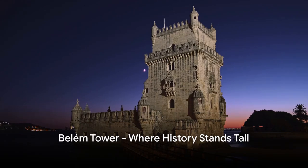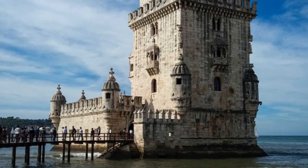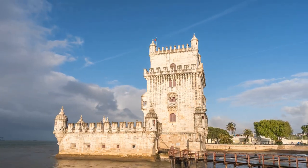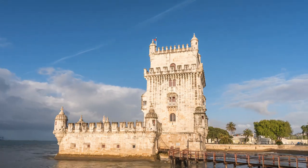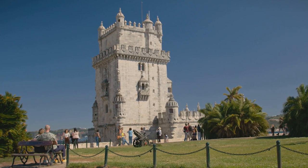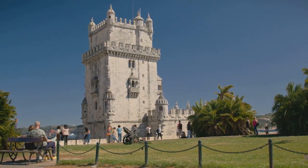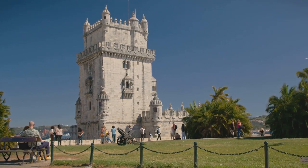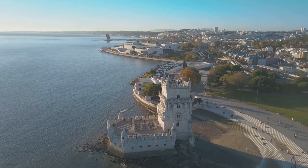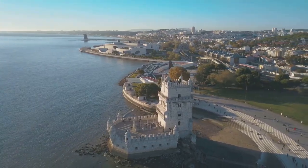Kickstarting our countdown at number 10, we find ourselves at the iconic Belém Tower. Embroidered with the rich tapestry of history, this sentinel of the Tagus River stands as a testament to Lisbon's maritime glory days. Erected in the early 16th century, this UNESCO World Heritage Site is a masterpiece of the Portuguese Manueline architectural style, intertwining Gothic and Renaissance elements. An embodiment of the Age of Discovery, Belém Tower has witnessed countless seafarers embarking on perilous voyages to uncharted territories.